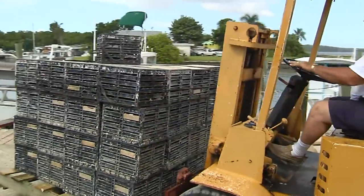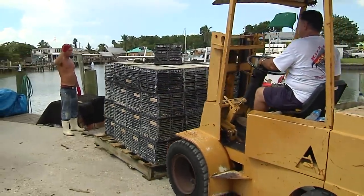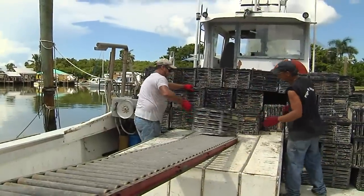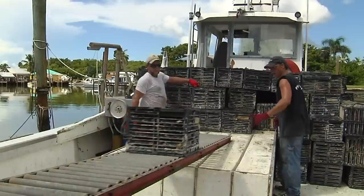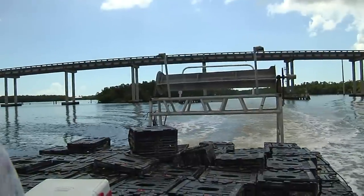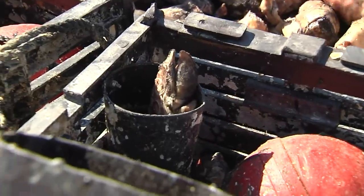In early October, the crabbers begin the laborious process of setting up shop in the Gulf. Each trap has a cement base for stability and weighs about 60 pounds, so the heavy load must be carefully balanced. At sea, the traps are baited with pig's feet — a tough, long-lasting lure that can attract crabs for weeks.